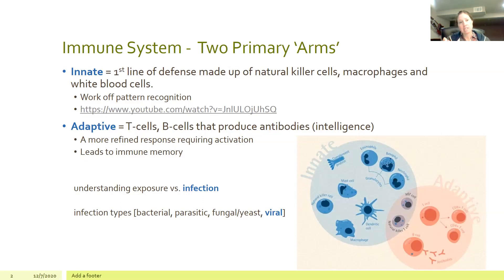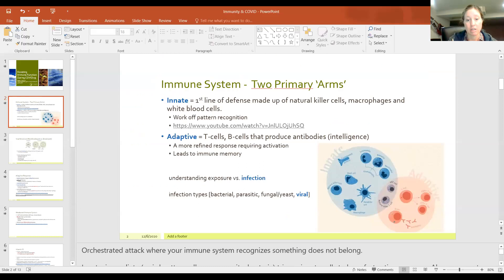When a pattern is recognized, it triggers the innate cells to a fast-action response. These cells are always present — always cruising around to assess the environment, to evaluate who belongs and who doesn't belong. And if you don't belong, they're going to go after you.